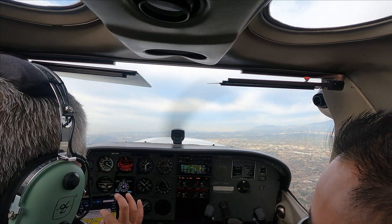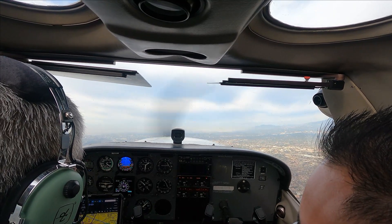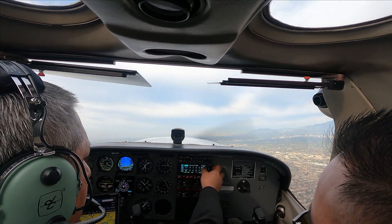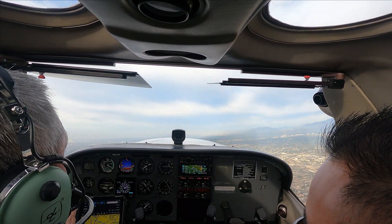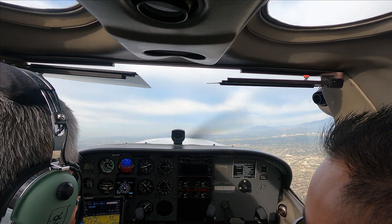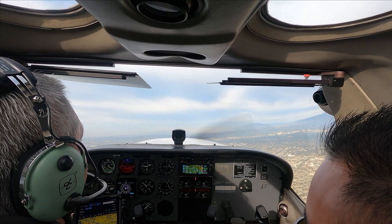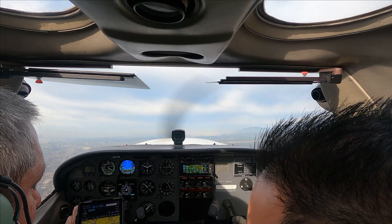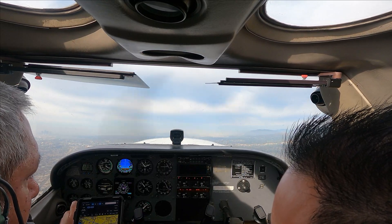Contact SoCal departure 124.6, good day. I'll call them real quick, check in then. SoCal, good morning, Cessna 2-1-0 is out of El Monte climbing to 11,500. Roger, radar contact 2-1-0 out of El Monte Airport — remain outside class Bravo. We checked in with them, they're just watching us basically, and he said remain outside of LAX's airspace.